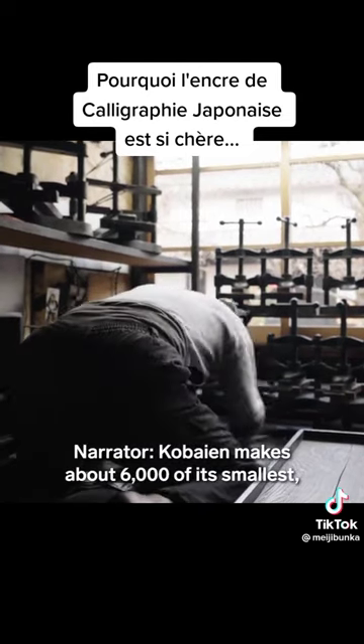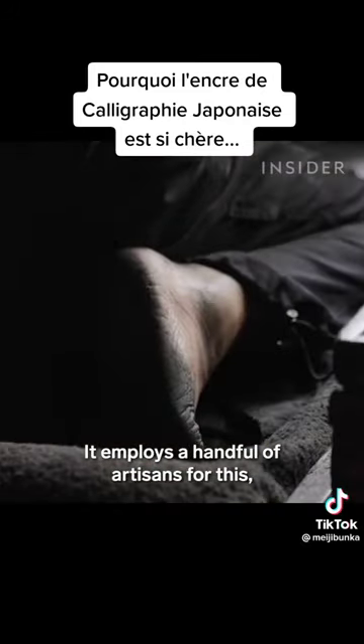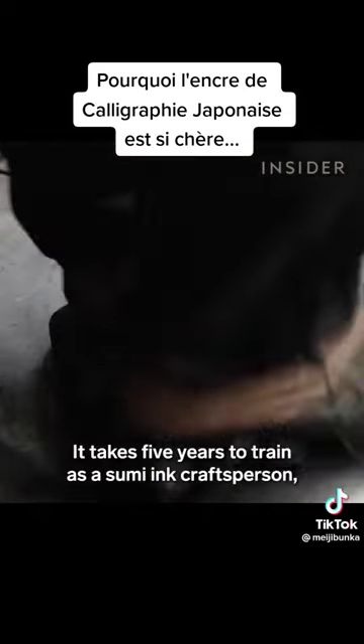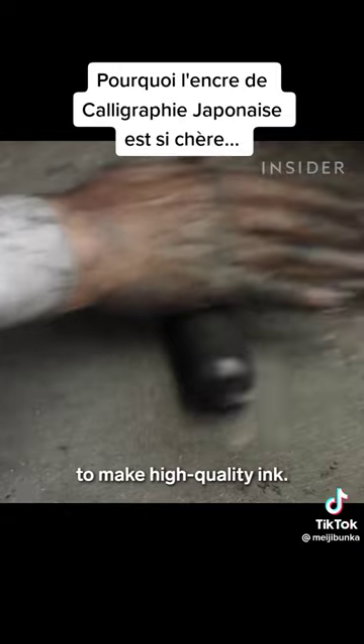Korbaien makes about 6,000 of its smallest, highest quality ink sticks a month. It employs a handful of artisans for this, and the ones tasked with kneading require the most experience. It takes five years to train as a sumi ink craftsperson, but ten years before they're allowed to make high-quality ink.